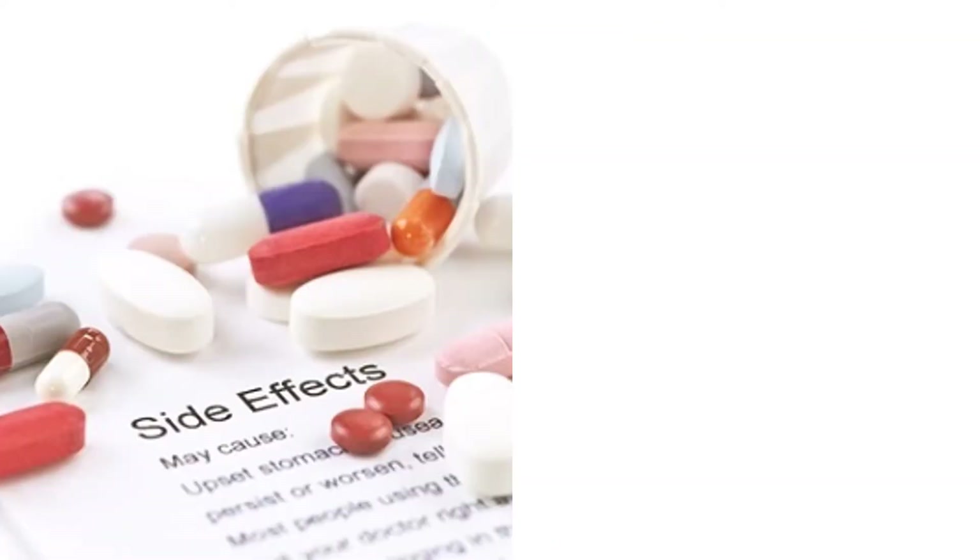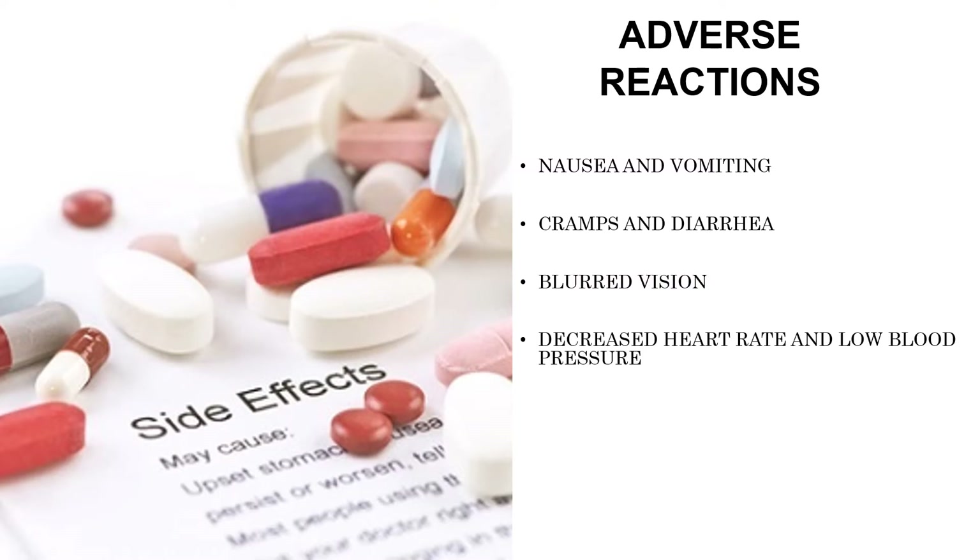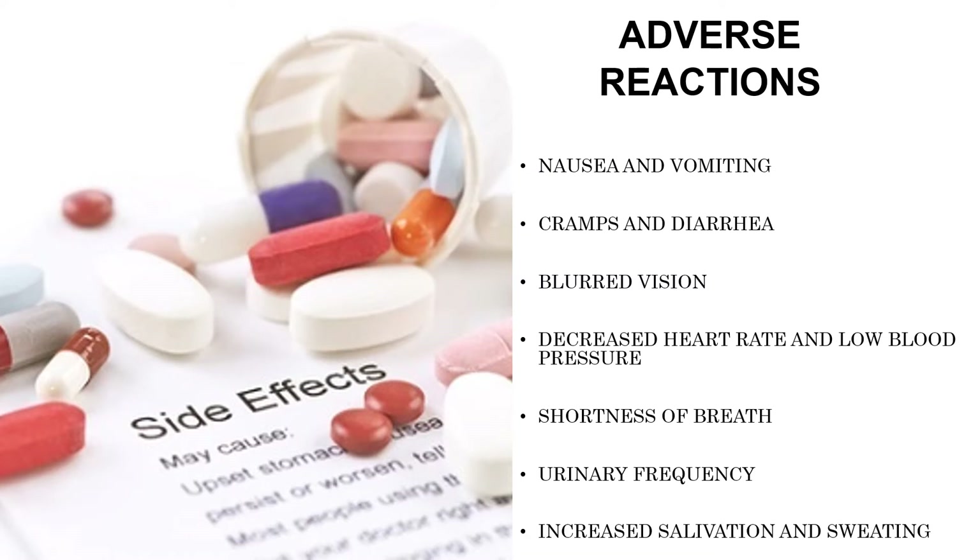For the adverse reactions, because they bind with receptors in the parasympathetic nervous system, cholinergic agonists can produce adverse effects such as nausea and vomiting, cramps and diarrhea, blurred vision, decreased heart rate and low blood pressure, shortness of breath, urinary frequency, and increased salivation and sweating.